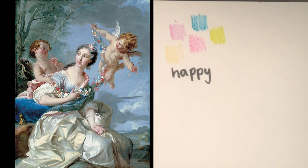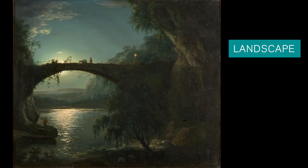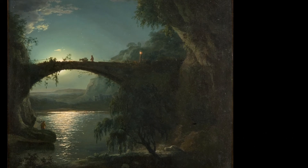That was a lot of fun. Let's check out another painting in the museum, though this one isn't quite as light and bright. This painting is a landscape by the British artist Joseph Wright of Derby. A landscape is a painting of a scene of nature, a scene of the land. The landscape here is dark — it must be nighttime — and the light in the painting is coming from the moon.